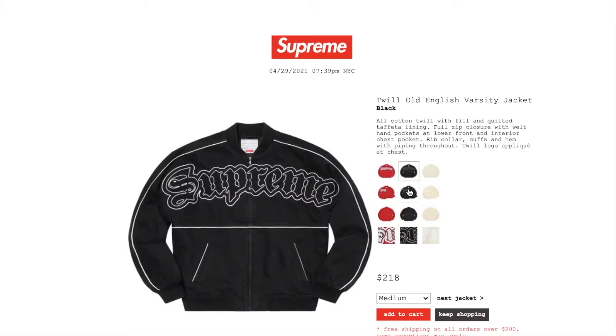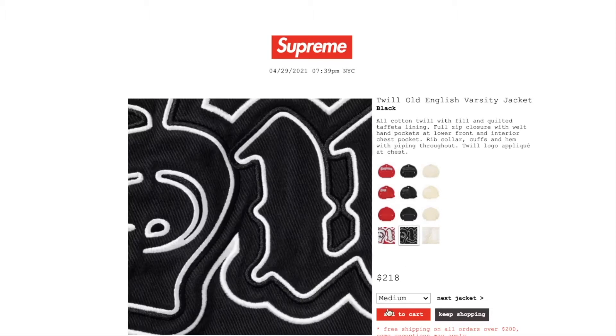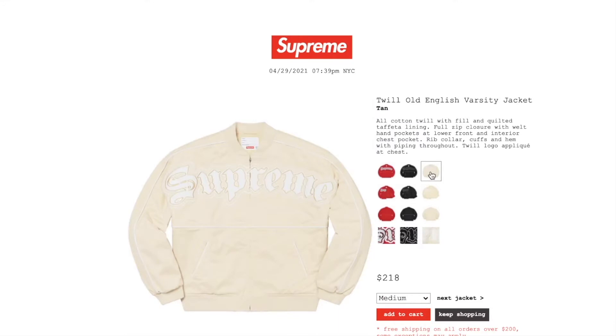The black color still has medium or large available, and the tan color still has a size medium left.